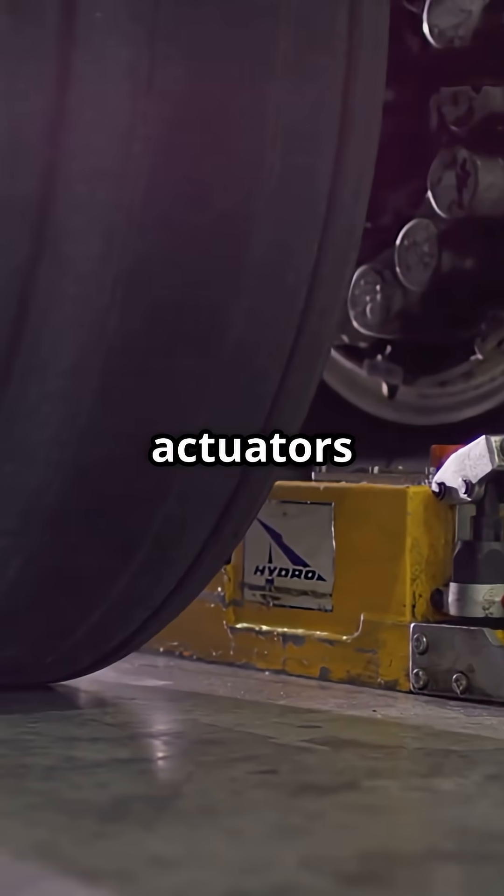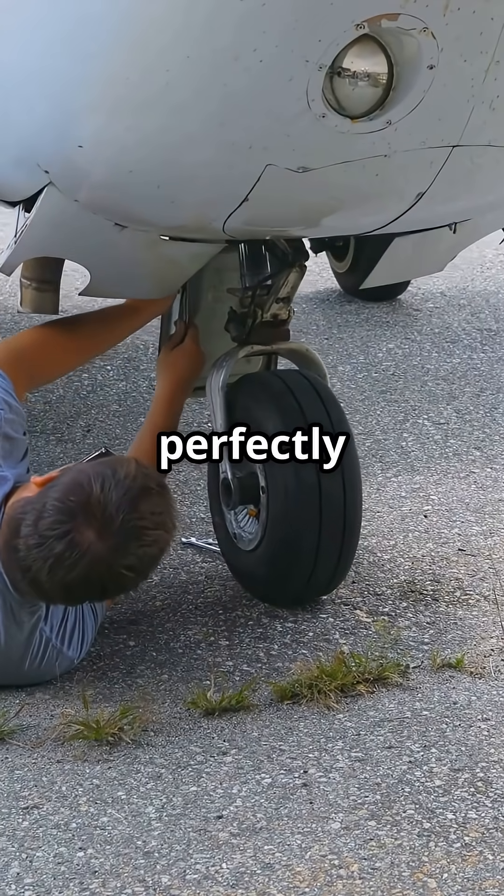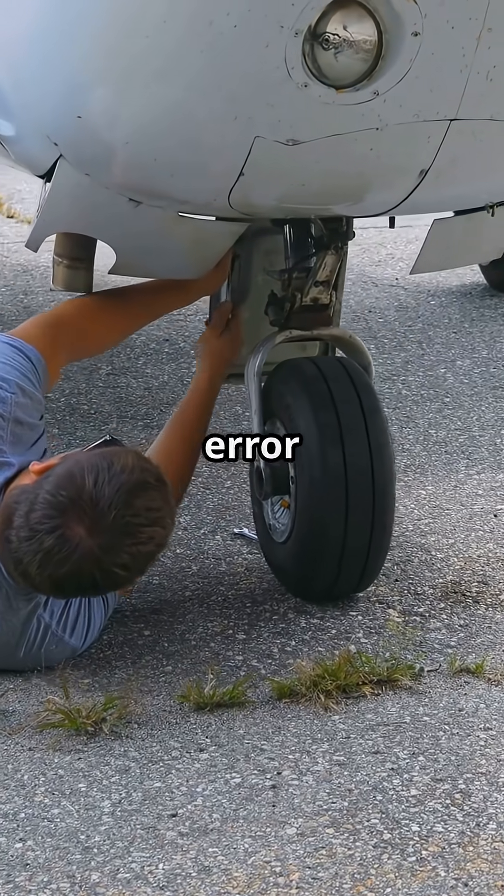Multiple hydraulic actuators and redundant systems keep every surface perfectly synchronized. No room for error at this scale.